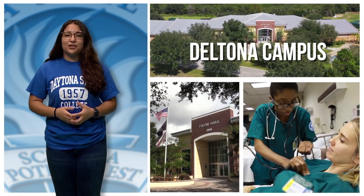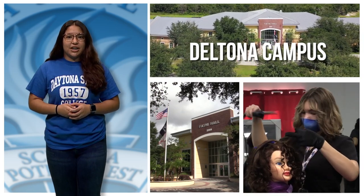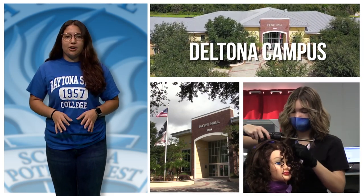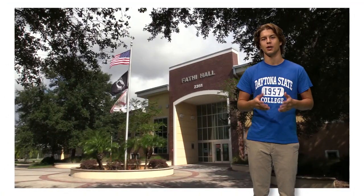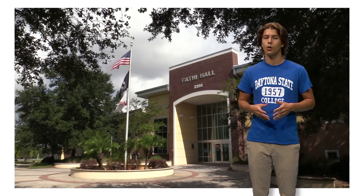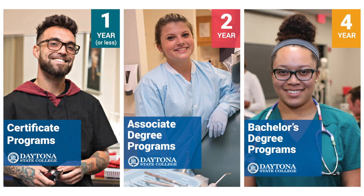Every year, thousands of Deltona residents benefit from a top-quality, affordable college education available right in their backyard at Daytona State College's Deltona campus. Find out how you can earn your bachelor's or university transfer degree, or prepare for a career by enrolling in a variety of one-, two-, and four-year programs offered right here.